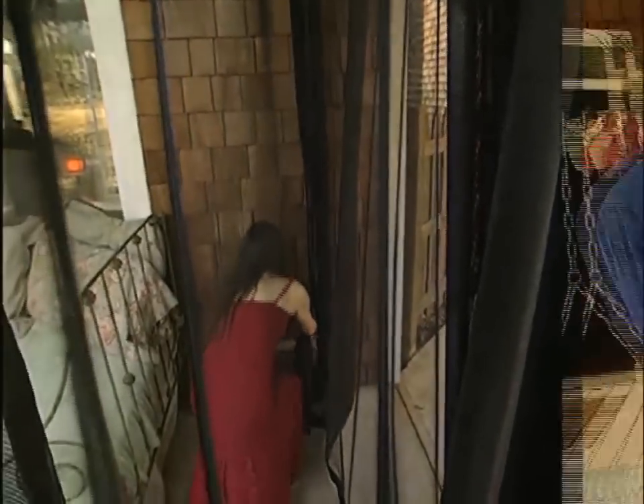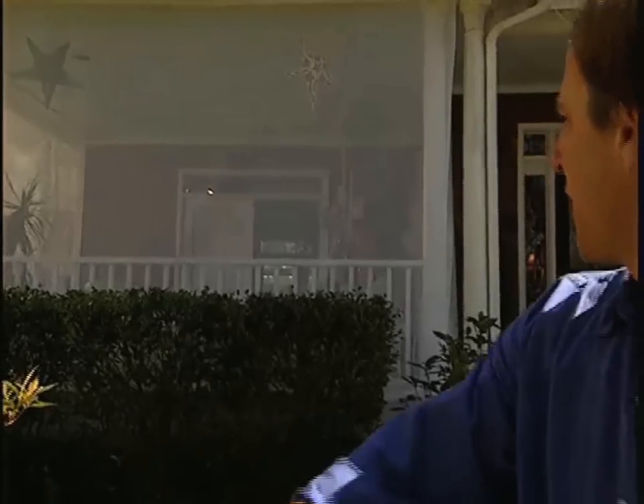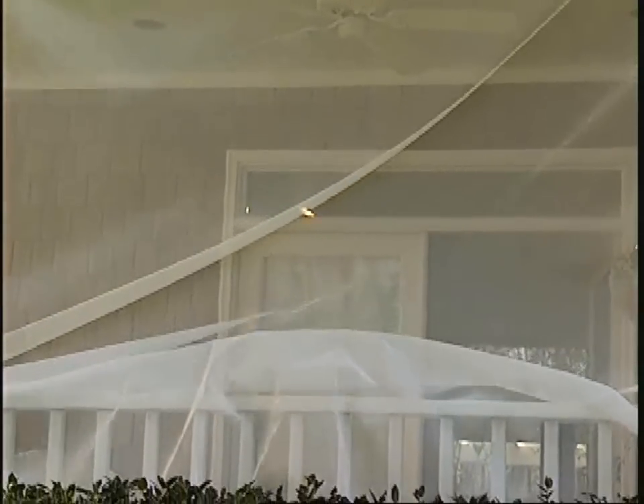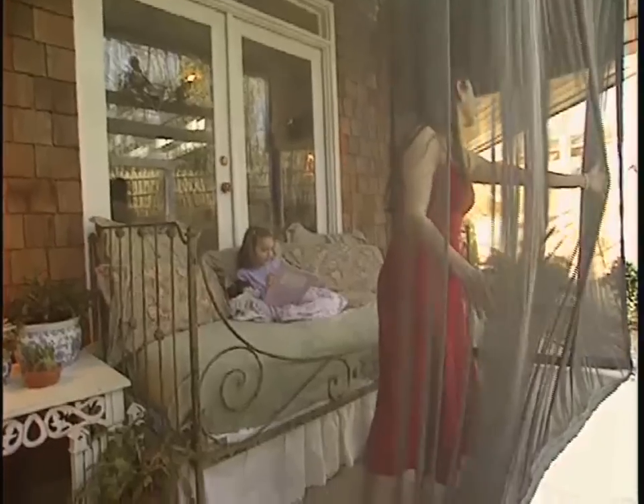It's nearly indestructible. It's not stretched taut over a frame system, so you can throw a softball, baseball, or golf ball into it and it's just going to give. With a price just under $300, that's a lot of bug spray you don't have to buy.